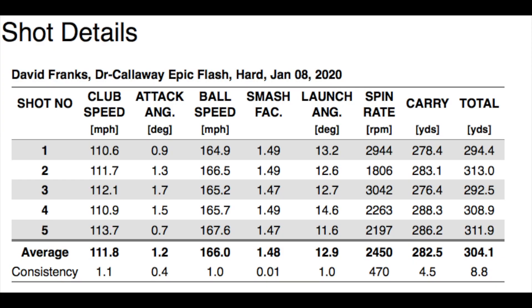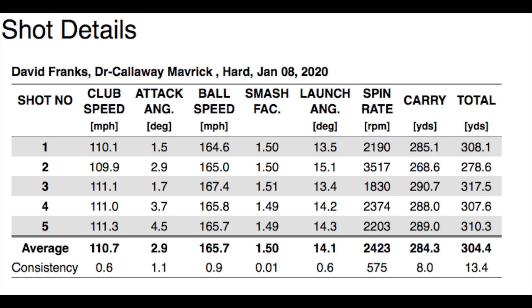Here are the 5 shots I hit using the Callaway Epic Flash driver with a hard range ball — the carry ranged from 276 yards all the way up to 288 yards, distances I'm thrilled with. These are the 5 shots with the Callaway Maverick. Removing shot number 2 which brings the average down, all of my shots were 285 yards and up. This really seems like I can hit this driver farther in the air, which is of huge importance to me.